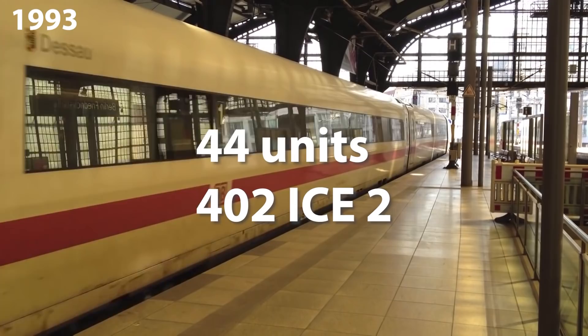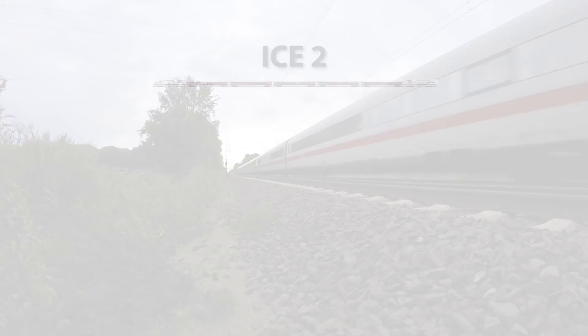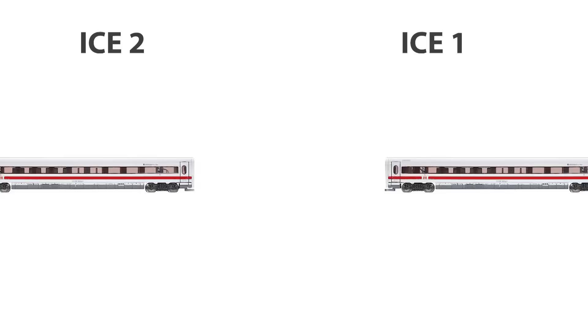Following the first 60 ICE-1 trainsets, DB ordered 44 second-generation ICE-2 Class 402 in August 1993. These trainsets were jointly manufactured by Siemens and Adtranz. ICE-2 can reach a maximum speed of 280 km per hour and is shorter in length, so usually two ICE-2 trains are coupled to form a block train of similar dimensions as the original ICE-1. That is the case on the main routes, while they are separated again to operate on routes with less traffic. Also, the ICE-2 is even closer to a conventional push-pull train than the ICE-1, because each train consists of only one locomotive called a powerhead, six passenger cars and a cab car.